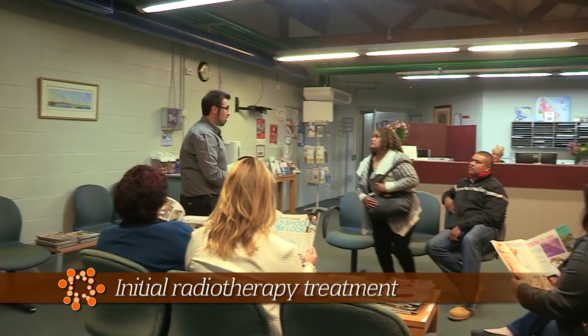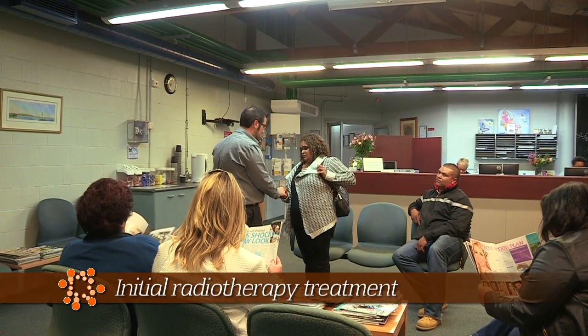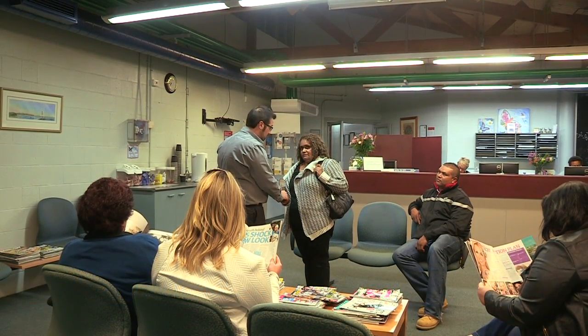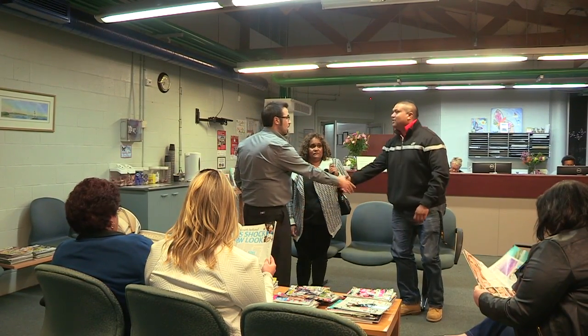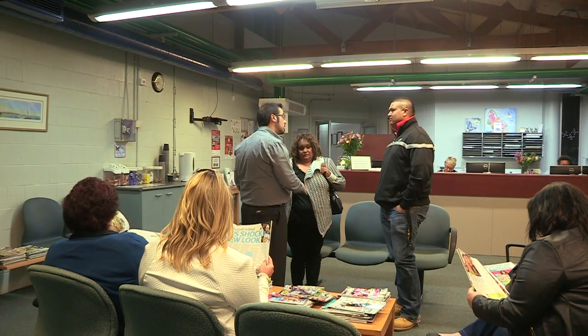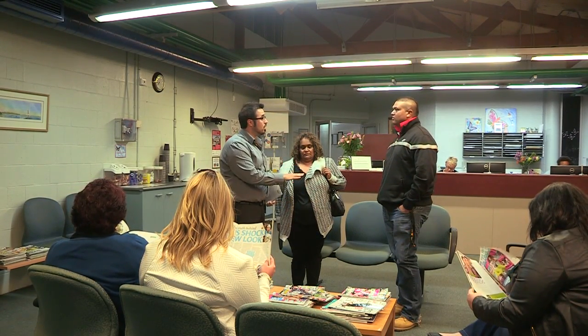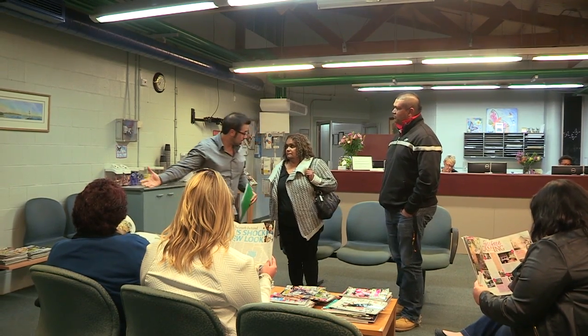Ms Murray? Hi, my name's Ibrahim. I'm one of the radiation therapists here. How are you? And are you with anyone here today? G'day mate. My name's Ibrahim, one of the radiation therapists. If it's okay with you, we're going to take Margaret with us, so if you stay here please and we'll be back in probably about 20 minutes or so. Margaret, would you like to come?